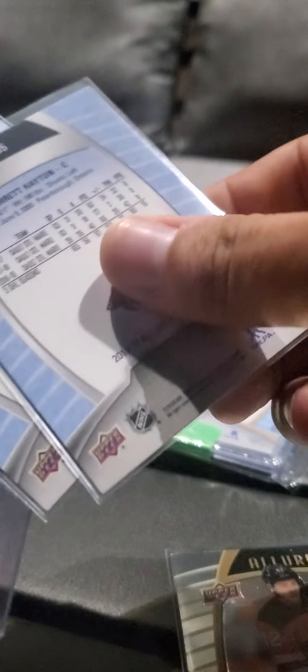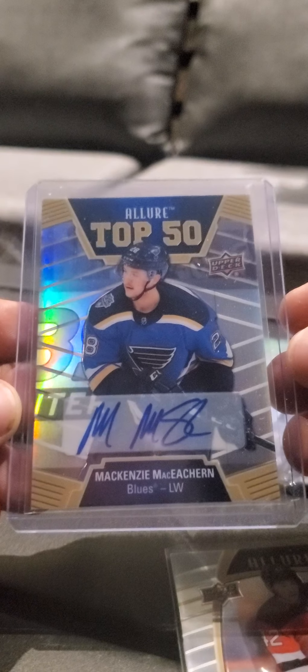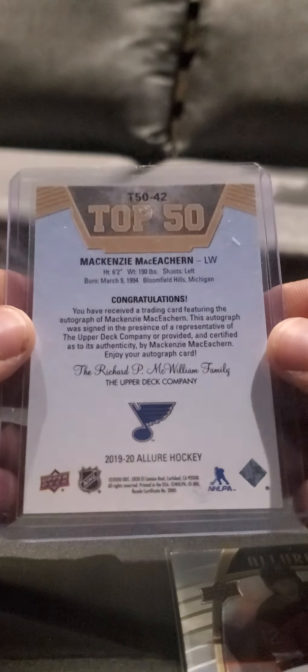These are like a pink color — they're both rookie cards: Nico Sturm and Barrett Hayton. We have an auto card of McKenzie McEachran, Top 50 by Allure, and it is not numbered.